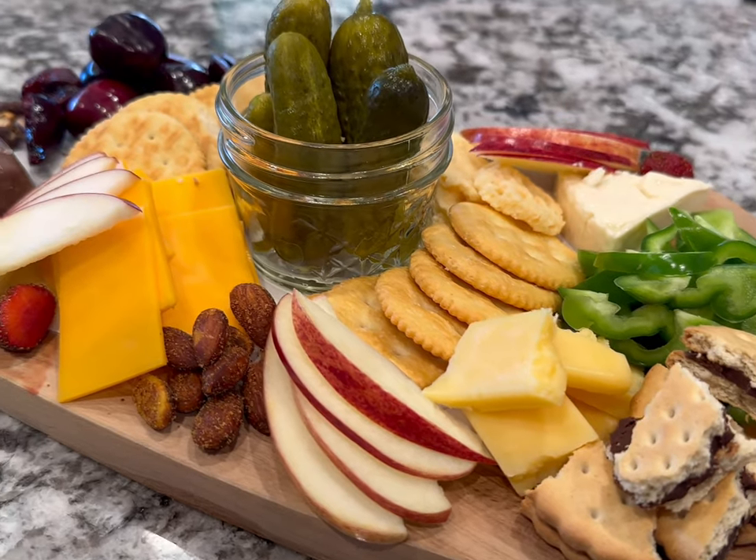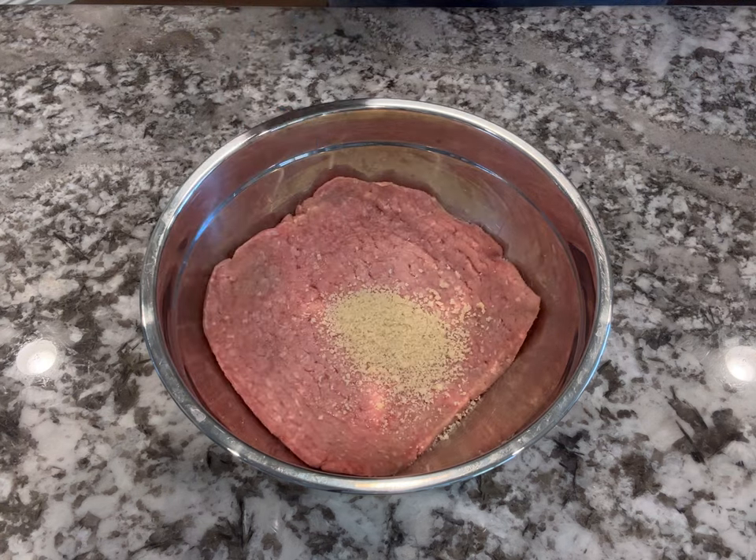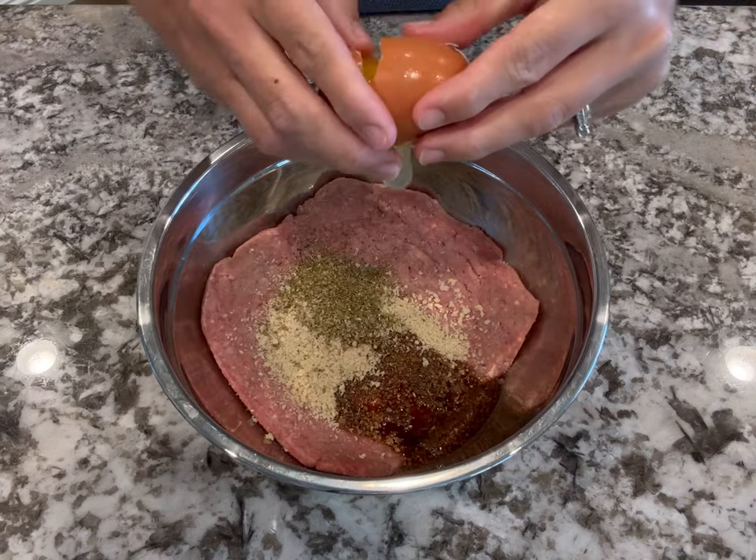Then one day for lunch I did make charcuterie. It's a great lunch or dinner option and you can just use whatever you have on hand — you don't have to shop for extra things. I rarely shop for charcuterie ingredients, I always just use what I have. So that's a little tip for you.